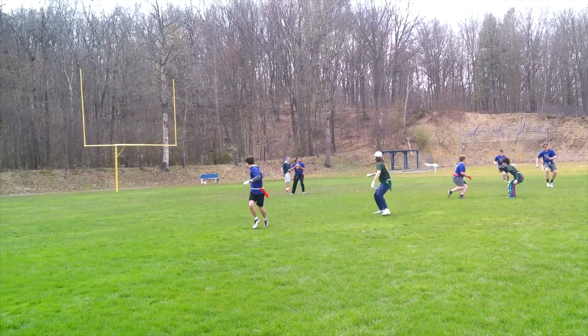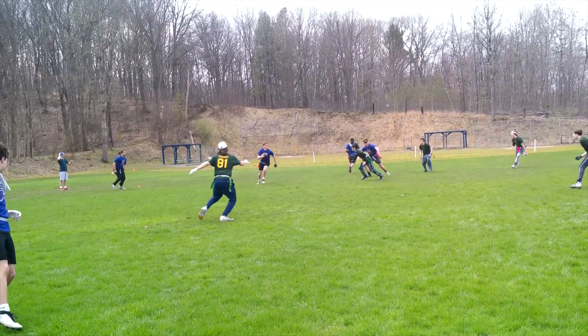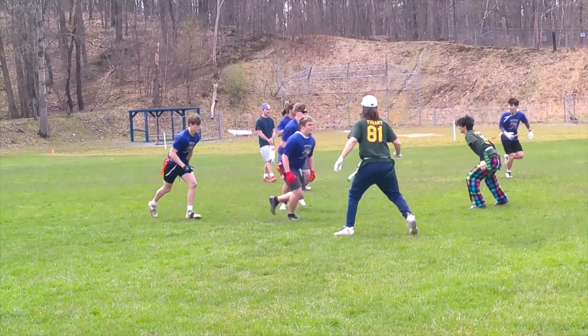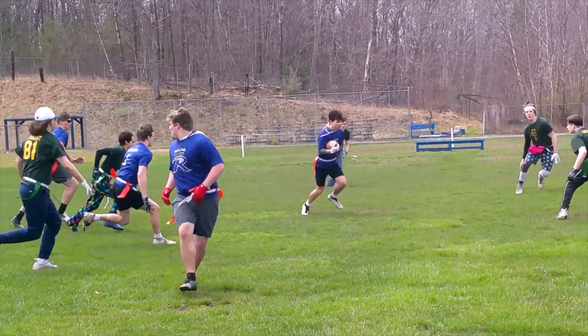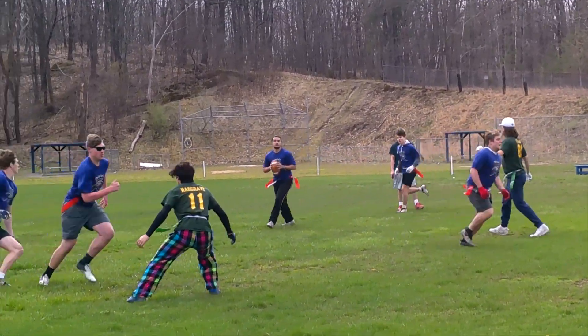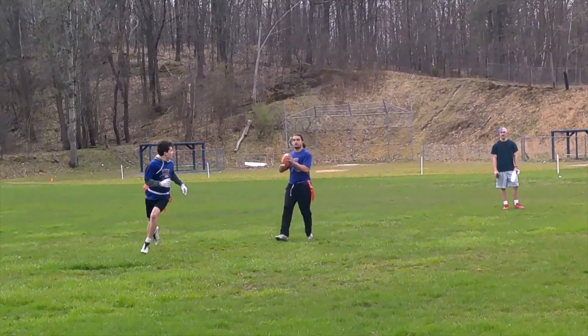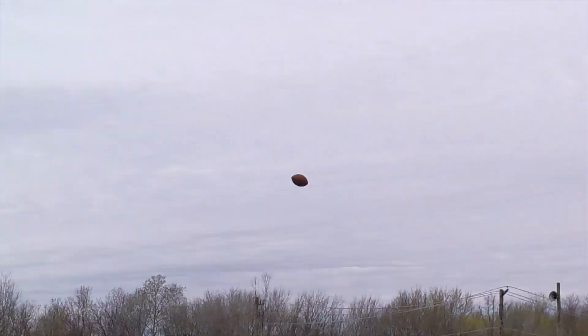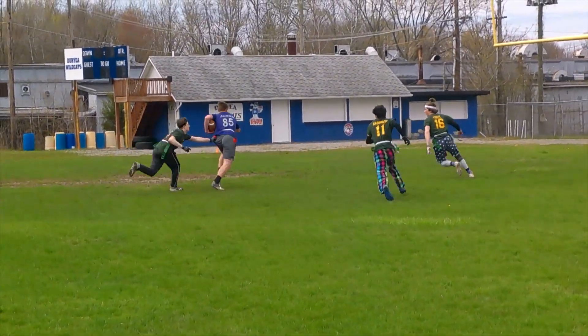Here we are with the first play from the Royals in this highlight film. Quarterback Steve Beloga hits Ben Frederick and he gets a nice run out of this play. Royals still with the football. Quarterback Steve Beloga makes this nice pass to Logan Krieger and he gets a nice run. Then a great catch by Jake Jones but he's just short of the end zone.